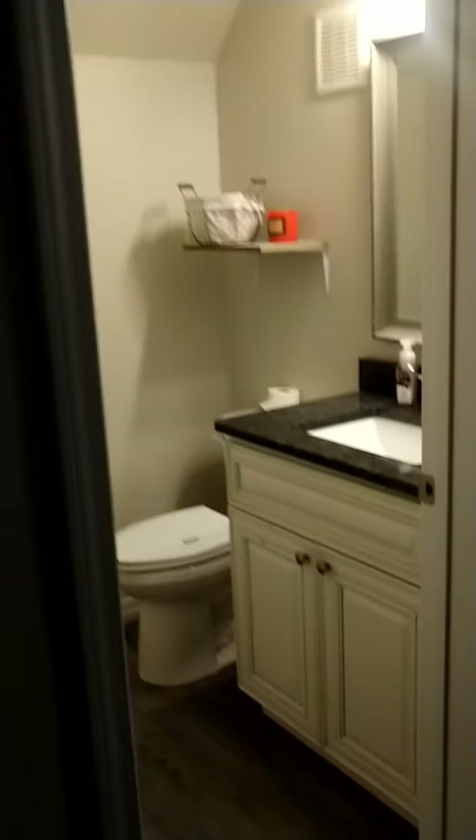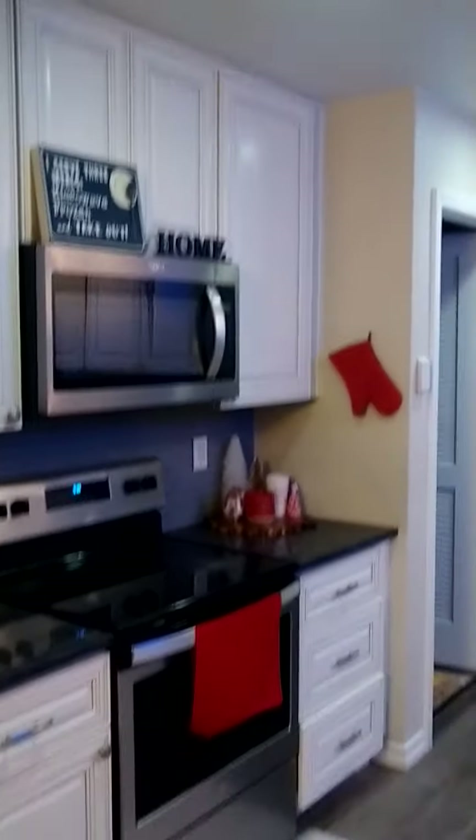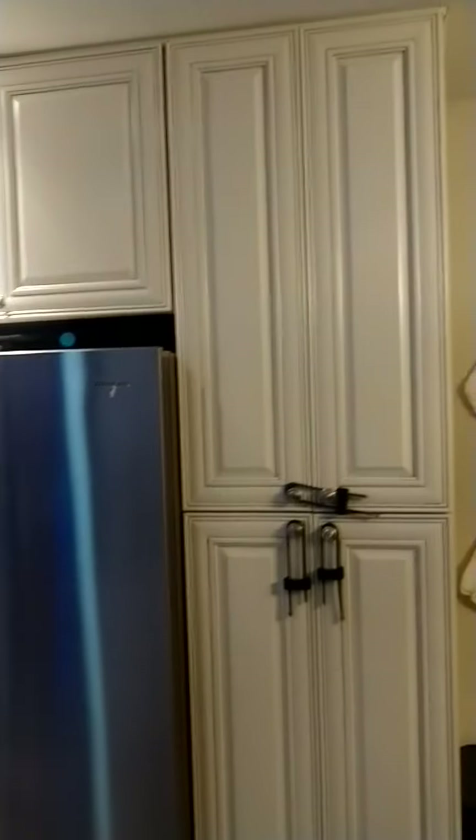There's a guest restroom here. Nice light fixture. This is the flooring — really nice flooring, pretty modern color. The cabinets are all white with the granite, really nice. Stainless steel appliances. These are the tall cabinets too. And you have this pantry here.